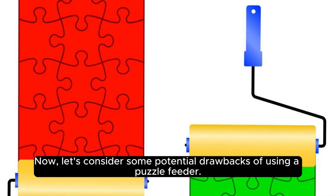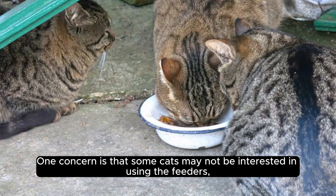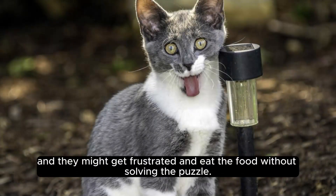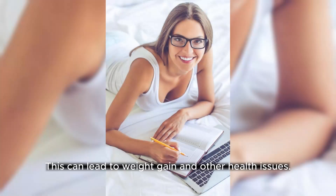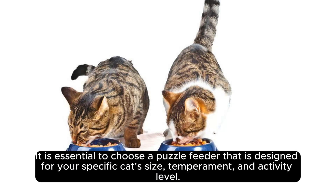Now, let's consider some potential drawbacks of using a puzzle feeder. One concern is that some cats may not be interested in using the feeders, and they might get frustrated and eat the food without solving the puzzle. This can lead to weight gain and other health issues. It is essential to choose a puzzle feeder that is designed for your specific cat's size, temperament, and activity level.